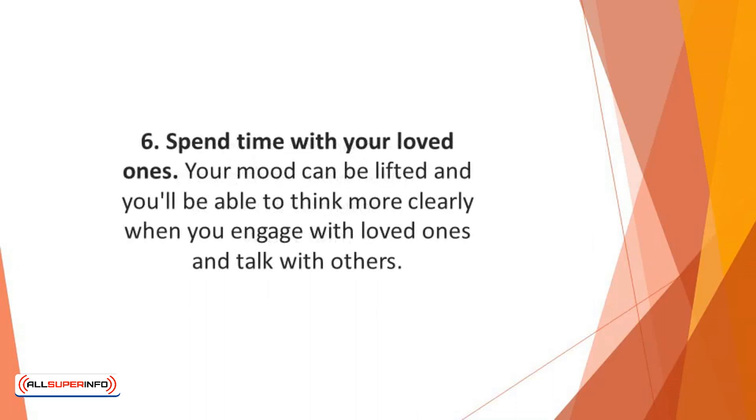Number 6: Spend time with your loved ones. Your mood can be lifted and you'll be able to think more clearly when you engage with loved ones and talk with others. Having meaningful relationships in your life can really help you develop optimal cognitive abilities and train your brain.